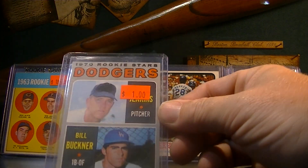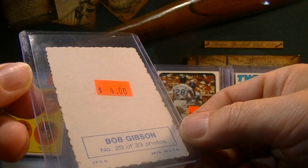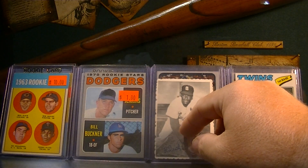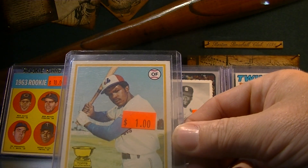Bill Buckner rookie, $4 — why not? 1970 Deco Edge Bob Gibson, I think it's '69. Second year Andre Dawson cup card, $4.